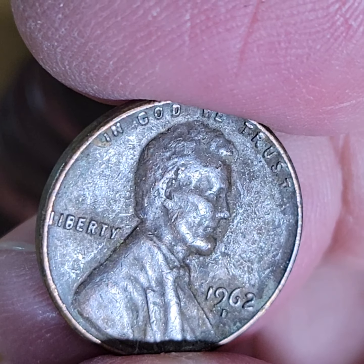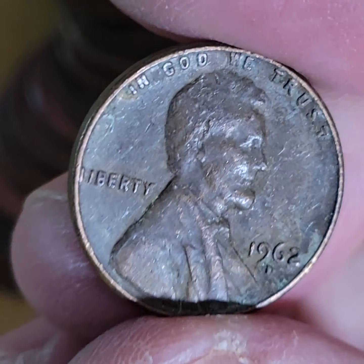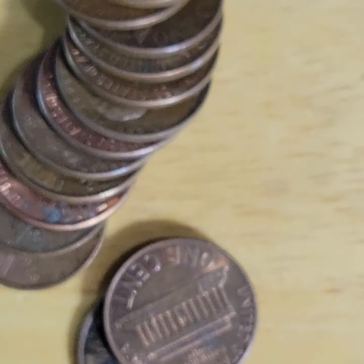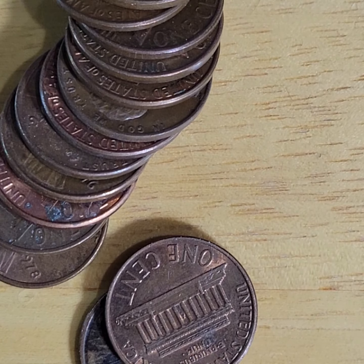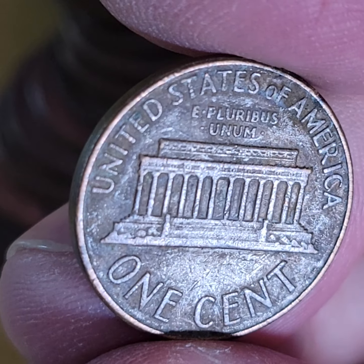A 62D. Wow. I have to look at that — it's a key variety. If it's doubled, which it's not. Unfortunately.